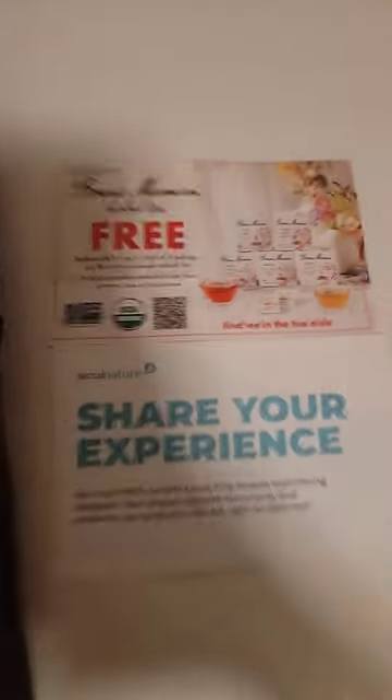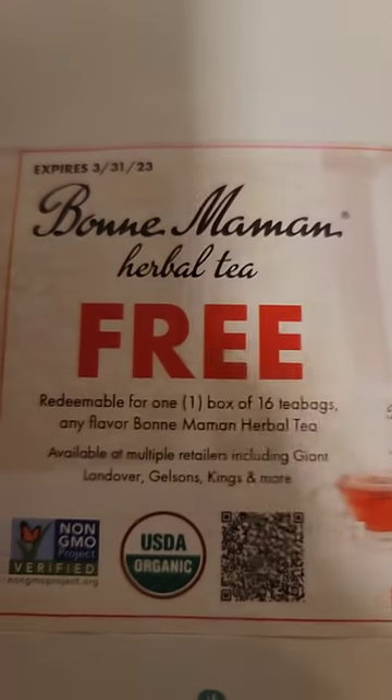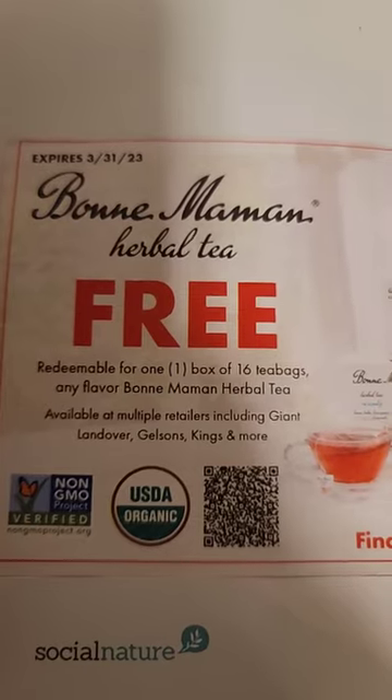These are from Try It. And I also got this coupon for a free box of 16 teabags. And that is what I got in the mail today.